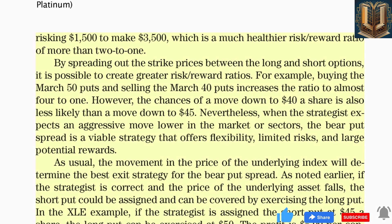In sum, the strategist is risking $1,500 to make $3,500, which is a much healthier risk-reward ratio of more than two to one. By spreading out the strike prices between the long and short options, it is possible to create greater risk-reward ratios. For example, buying the March 50 puts and selling the March 40 puts increases the ratio to almost four to one. When the strategist expects an aggressive move lower, the bear put spread offers flexibility, limited risks, and large potential rewards.